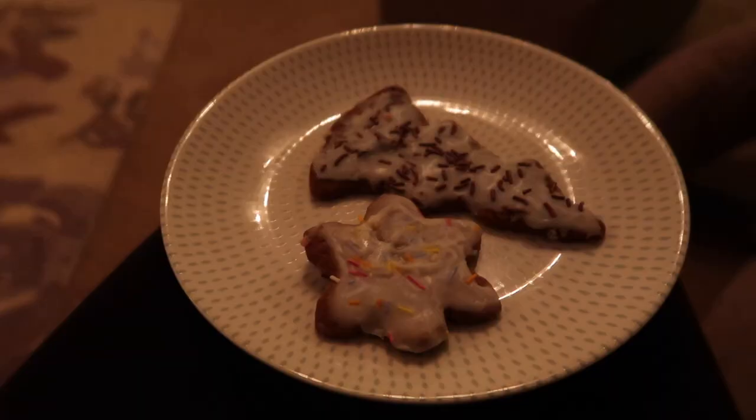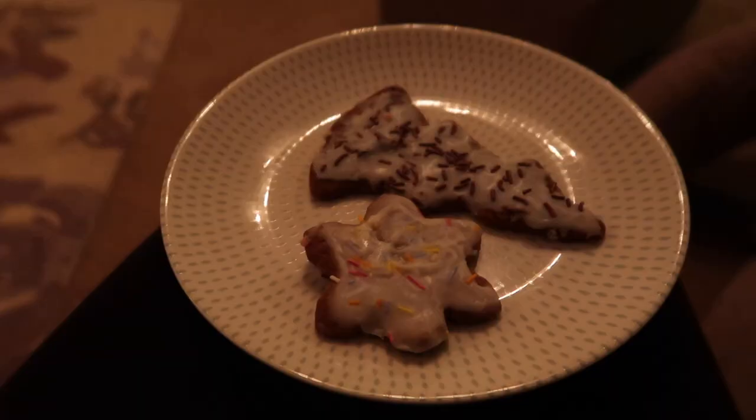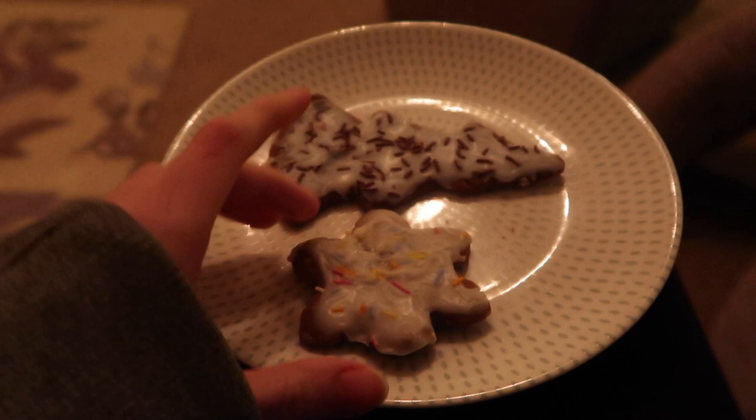I'm going to go get a gingerbread man. I have some gingerbread which Gracie, Evie and Rebecca made — Evie and Becky are friends. I really like it. I love icing on biscuits, that's one thing I love.